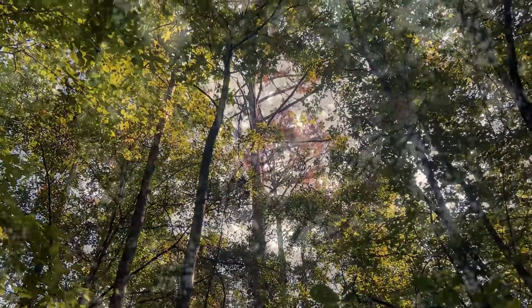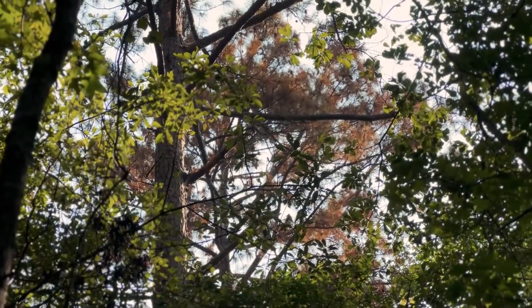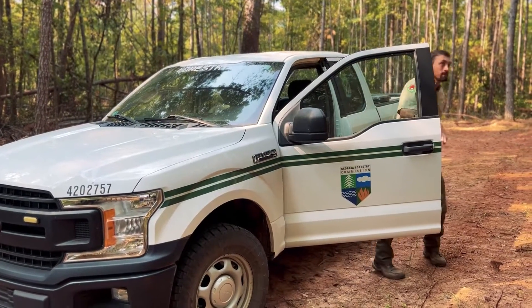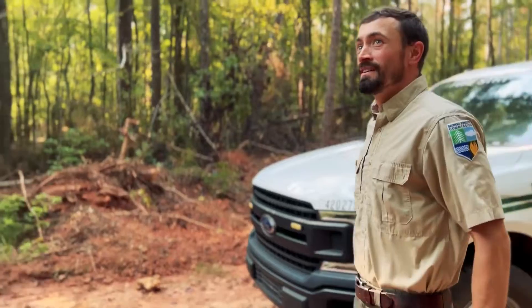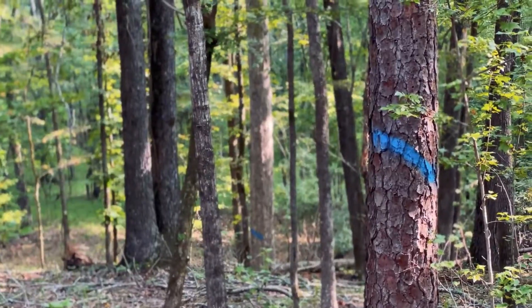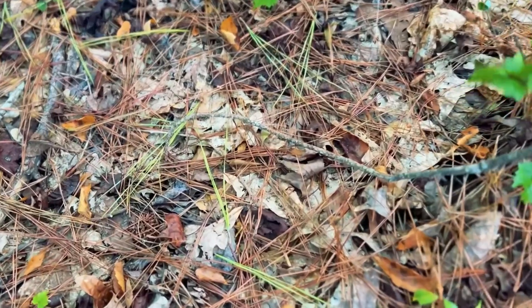Once the flight is complete and any potential pine beetle spots are logged, a forester will then travel to these spots on the ground and investigate the trees further. In some cases, the forester will work with a private land consultant on the investigation as well. When they arrive on the scene, the forester will locate and assess the trees.